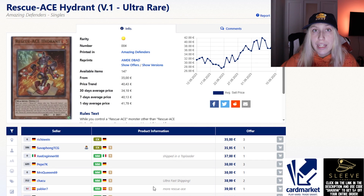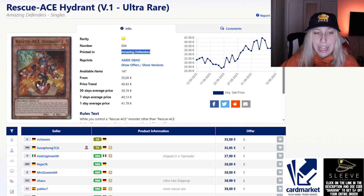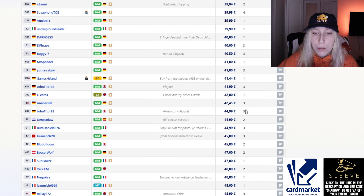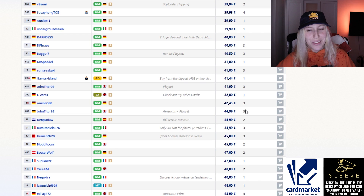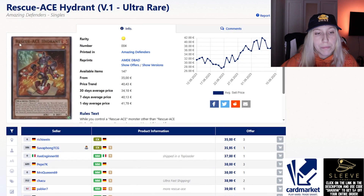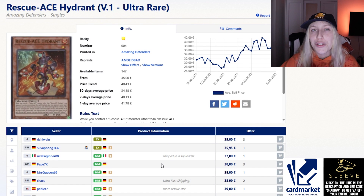I wanted to talk about Rescue-ACE Hydrant as well. Rescue-ACE has so much potential — it's consistently topping. It just won a regional; second place was also Rescue-ACE on Saturday, and we had a regional near my area where it also won. With the new Snake-Eye support, Rescue-ACE is going to be really nice. Hydrant is going to hold a price similar to Labyrinth, Runick, and pretty much everything that comes out from a side set — around 40 to 45 euros for a playset.